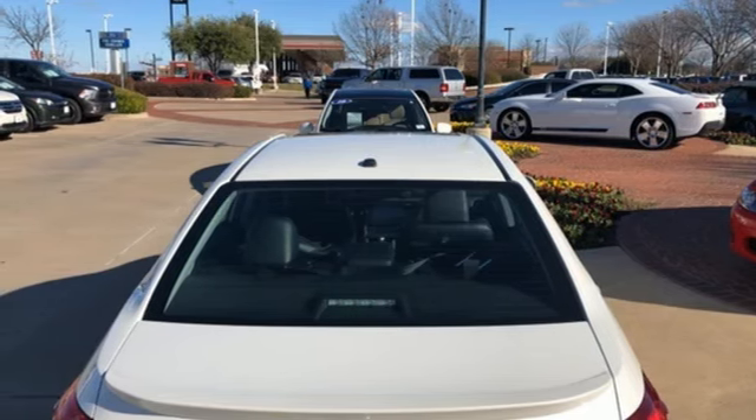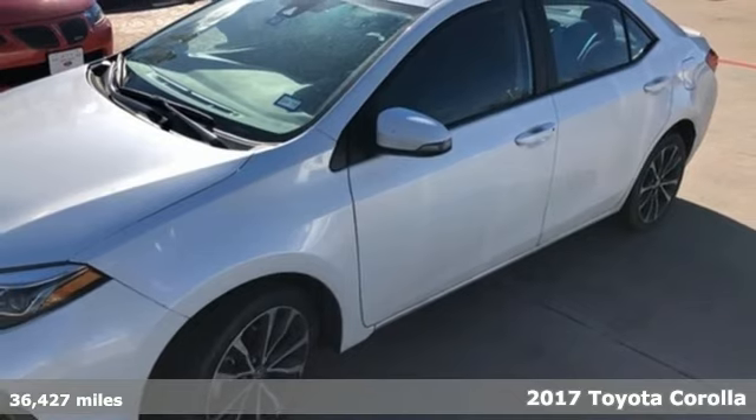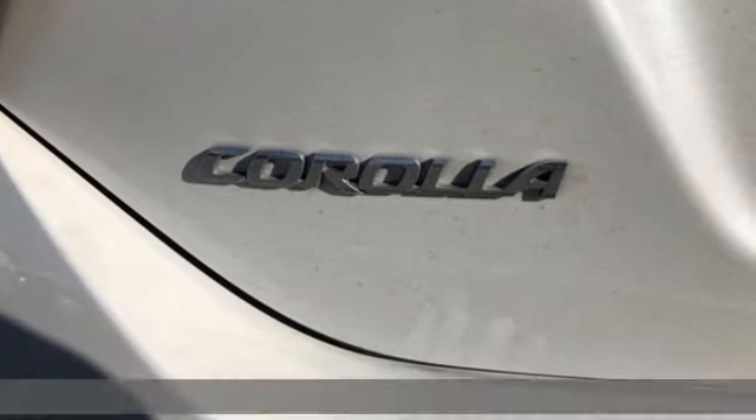It's a 2017 Toyota Corolla. When you're looking for comfort, convenience, and quality, you think Toyota. And with features like these, every drive's a pleasure.